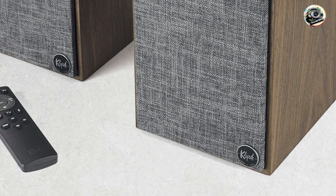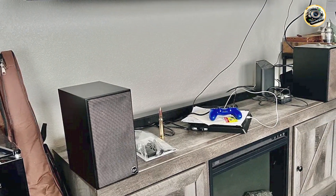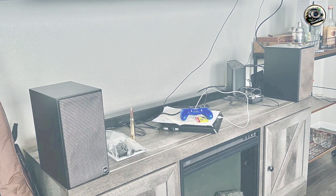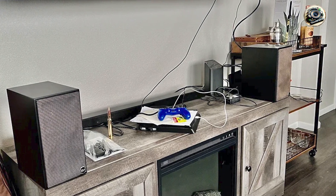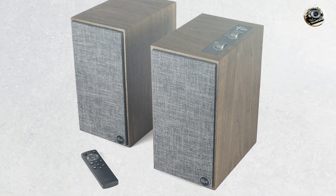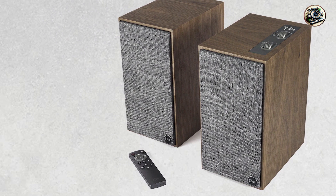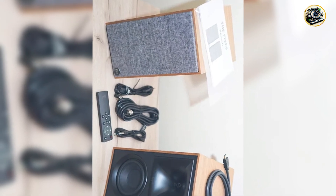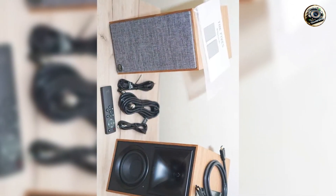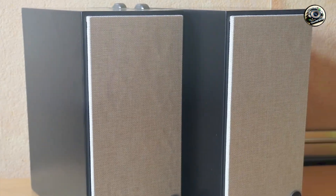Key features: The Fives feature a 1-inch titanium LTS vented tweeter and a 4.5-inch woofer, providing a dynamic audio range with crisp highs and warm lows. These speakers come with built-in amplification delivering 160 watts of total power, ensuring they can fill any room with sound. Connectivity options include HDMI ARC, Bluetooth, and optical, making it easy to connect to various devices.